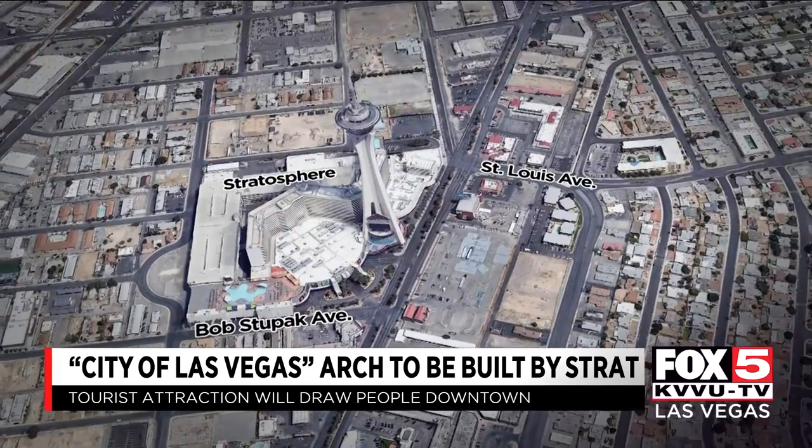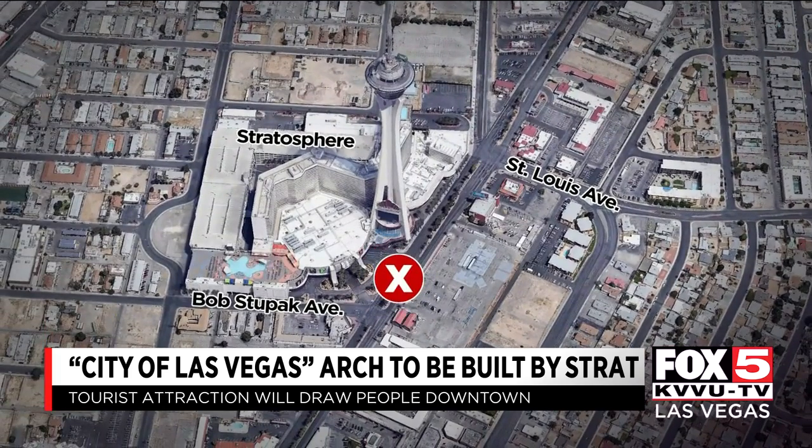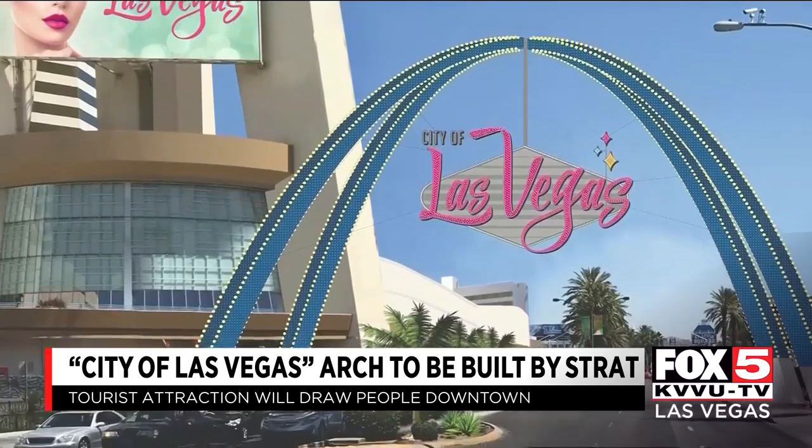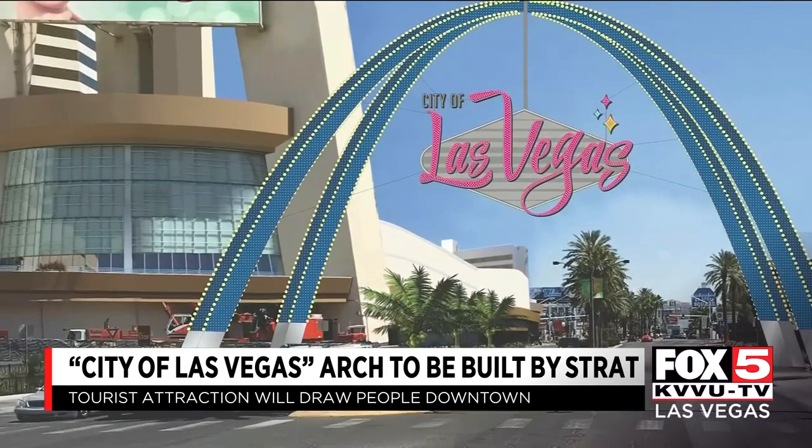Mayor Goodman says the $6.5 million arch off of Las Vegas Boulevard at Sahara, which will be completed by September, is part of the city's effort to brand downtown and draw tourists downtown.